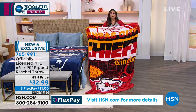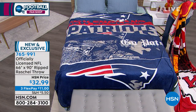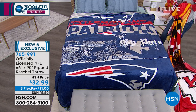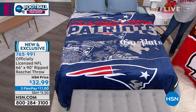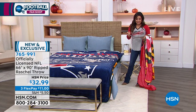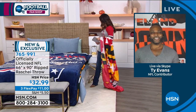I do believe we can't have 32 of these blankets out here, so we just picked a few to show you the difference. I love how they're finished — they've got a light sheen. You can machine wash, tumble dry, but they have become collector's items here at HSN. This is the newest, latest version. Now we have Ty Evans joining us live via Skype — former NFL player, WWE wrestler, world champion power lifter. And now he's our NFL contributor. Welcome in.